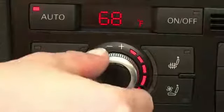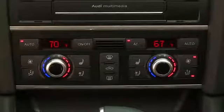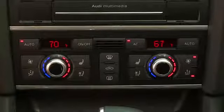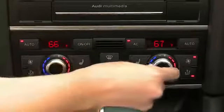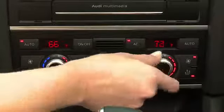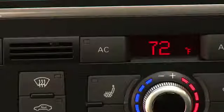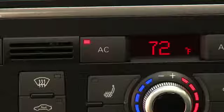You may also choose to regulate the settings manually. The controls are split left and right for the driver and front passenger's personal comfort and convenience. Both the driver side and passenger side control knobs can set a desired temperature from 60 to 84 degrees Fahrenheit. The air conditioning will come on automatically when the temperature set is below the ambient temperature.